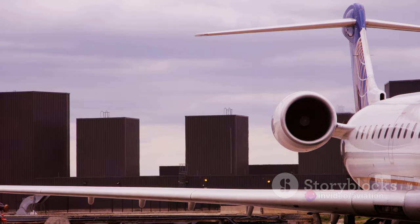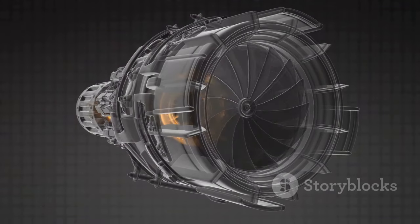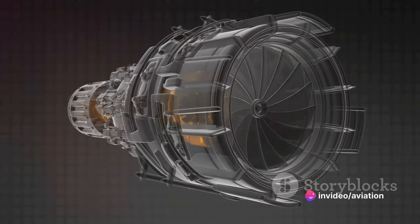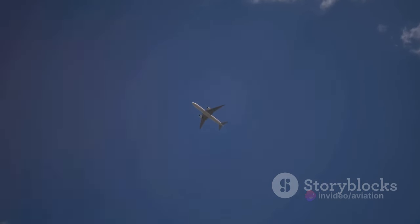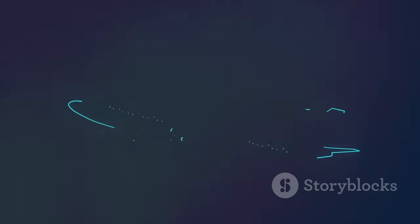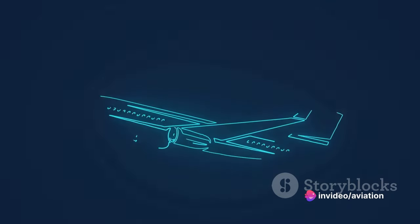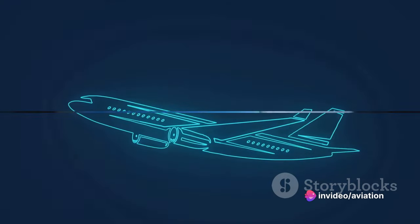An airplane's wings and engines have a symbiotic relationship. The wings provide the lift and reduce drag, while the engines provide the necessary thrust to overcome that drag and move the airplane forward. Together, they make the seemingly impossible act of flying a heavy metal bird possible. Next time you're on a flight, take a moment to appreciate this marvel of engineering.